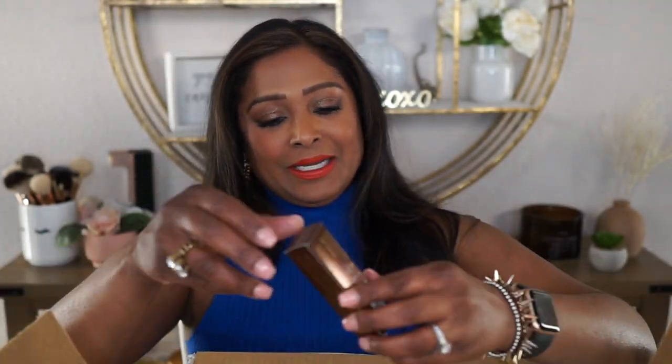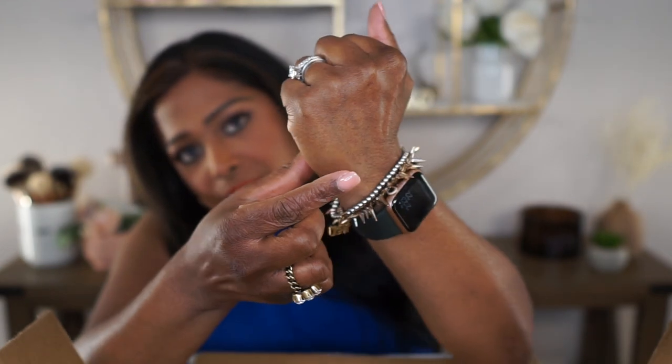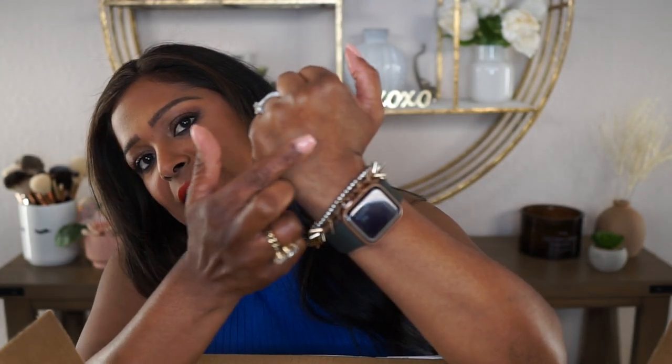Now moving on to the makeup — I didn't pick up a whole lot this go-round, but I'll show you what I picked up. First off, I picked up the Hourglass Veil Eye Primer. I needed a new eye primer, and this is one that someone may have recommended or I saw good reviews on it. It looks like it disappears right into the skin and I can feel where it's a little tacky. I will definitely be using that to see how it works for me.